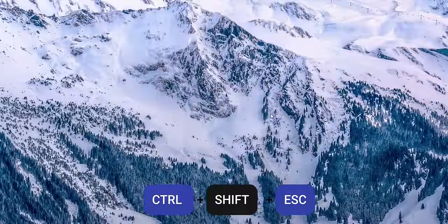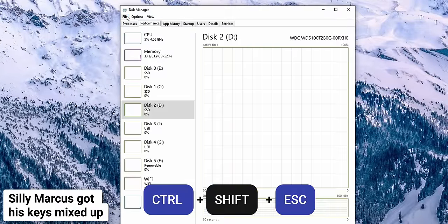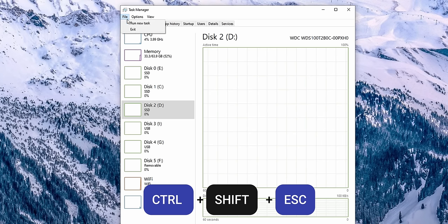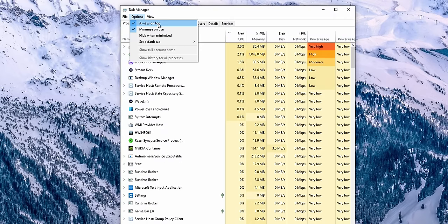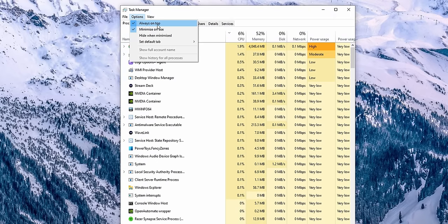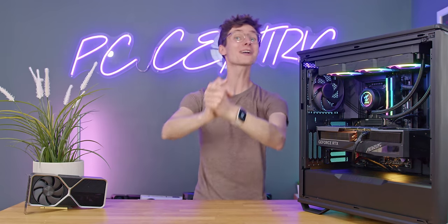More of a tip than a mistake, but hit Windows + Shift + Escape right now and make sure 'Always on Top' is selected in Task Manager, as this will save you from having to restart your PC if you experience a game crash. And speaking of games, let's talk about games.